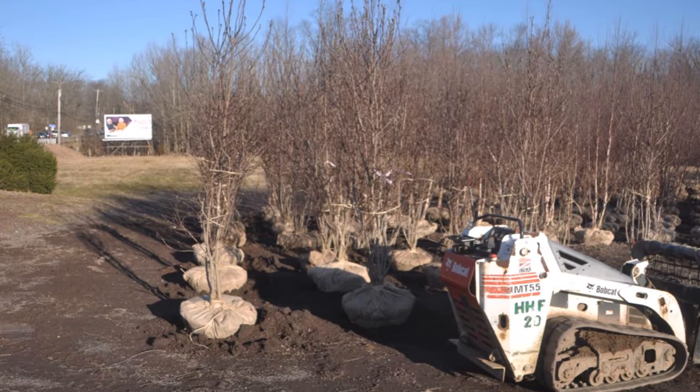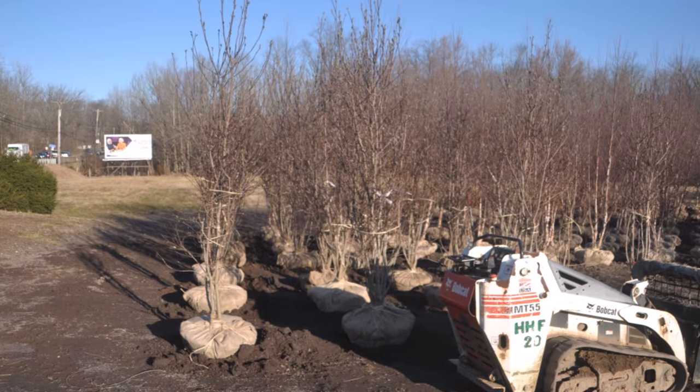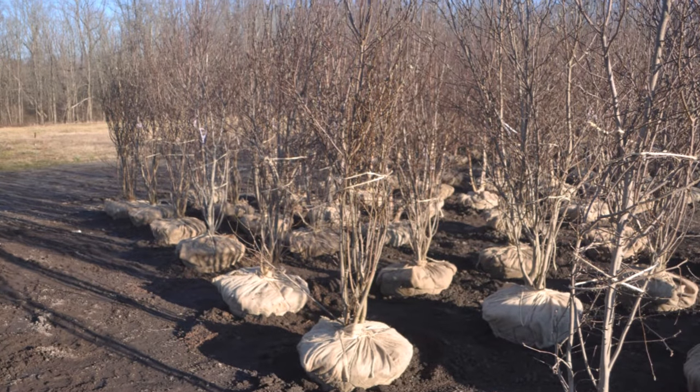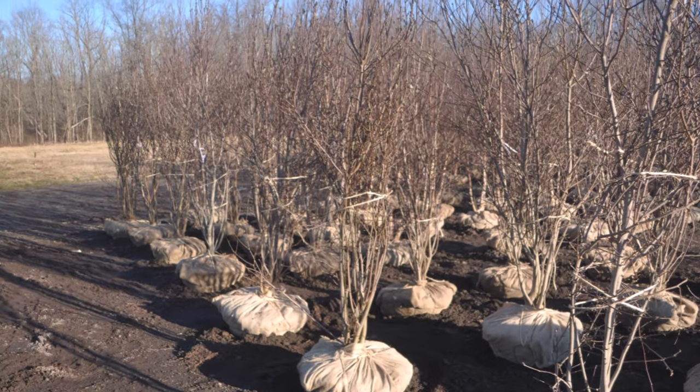If you'd like to visit Highland Hole Farm and see our operation, you can. This is an MT55, and that's what we use to plant the magnolia Janes when we deliver and plant to your location.